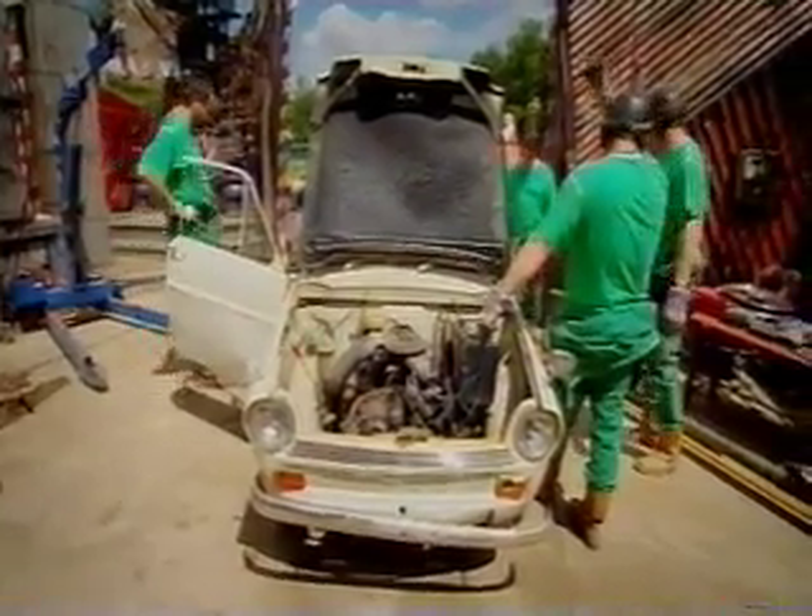They should. It might seem complicated, but the Vari-O-Matic is an ingenious and very simple automatic transmission.